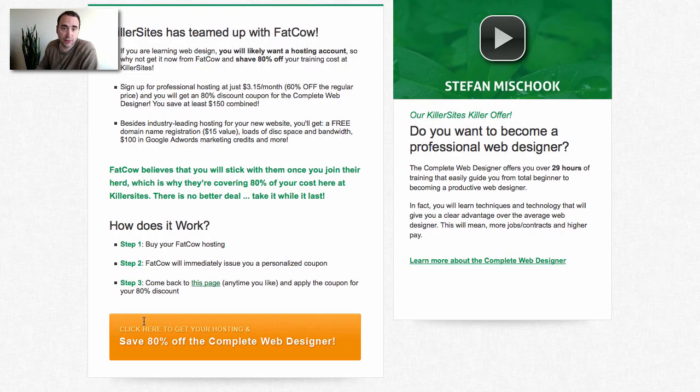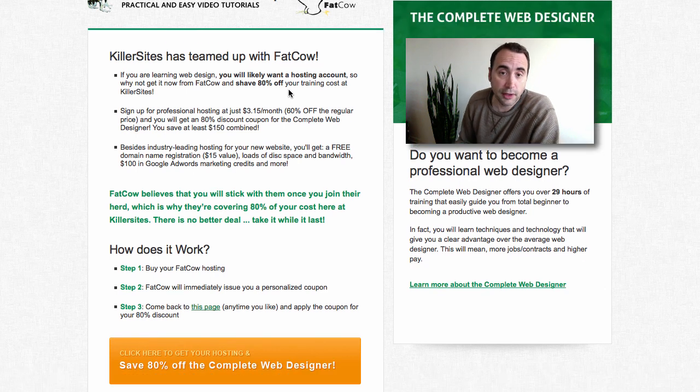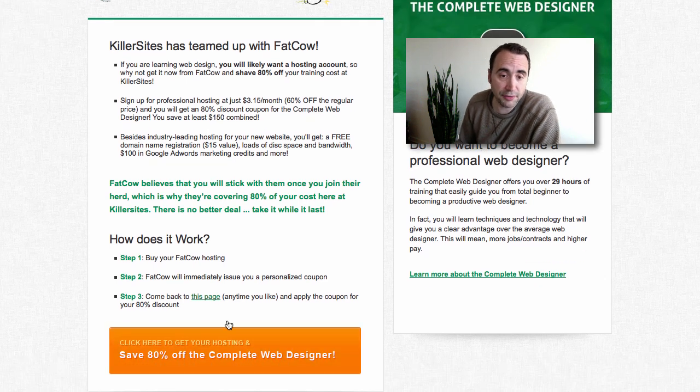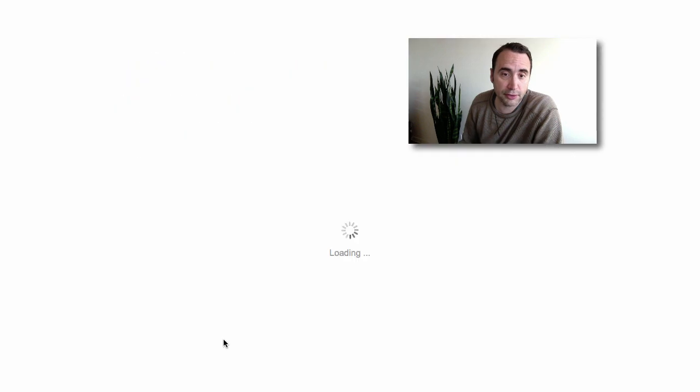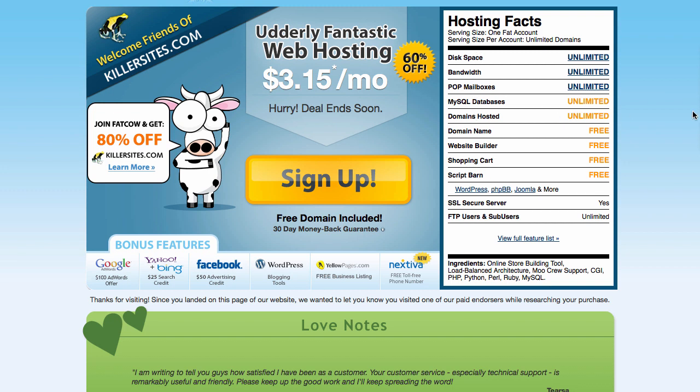So to learn more about the Complete Web Designer — if you're looking to learn web design or put up a site for a small business, this is a great deal. You get 80% off, and to do it you just click on the savings, which takes you to Fat Cal. You sign up — 80% off — basically $3.15 a month to get your site up, with unlimited disk space, bandwidth, and so forth.